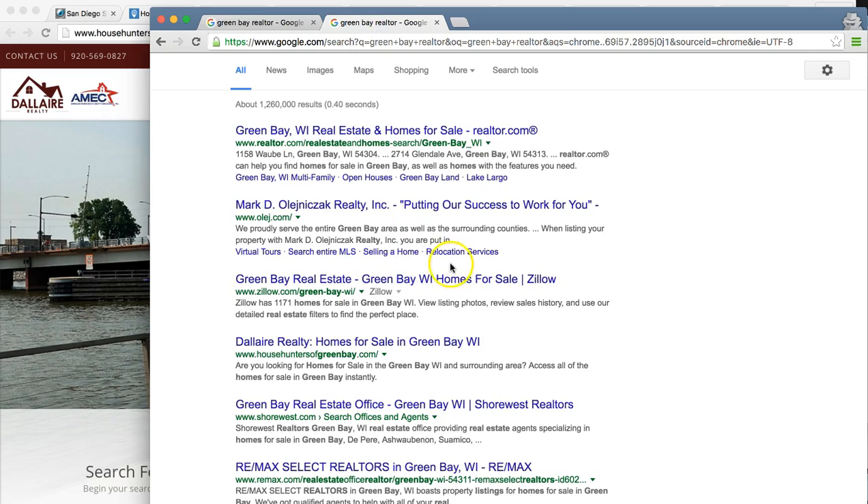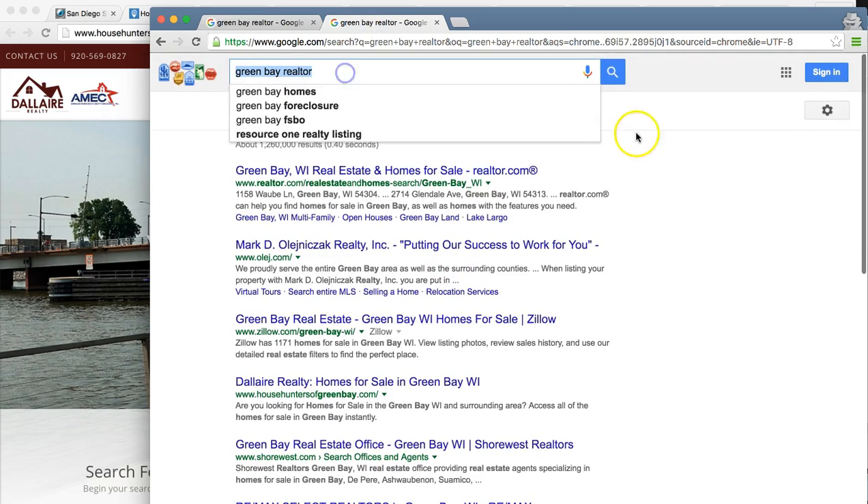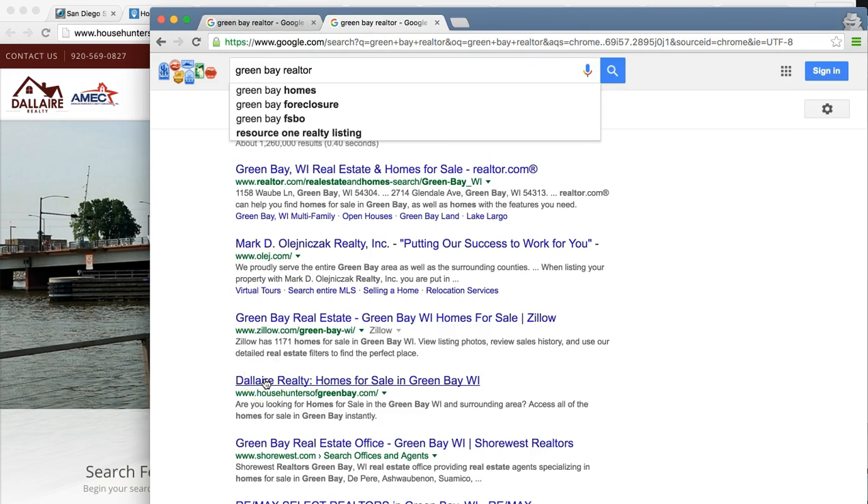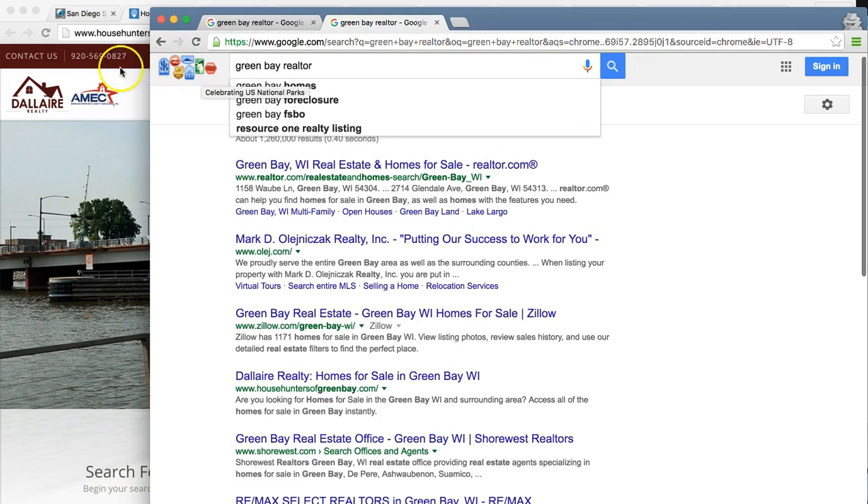Let's go back to the organics. This is again Green Bay Realtor. Number one, two, three, four — here you are: House Hunters of greenbay.com, Delier Realty right here, number four. You guys are in a very good position with Google.